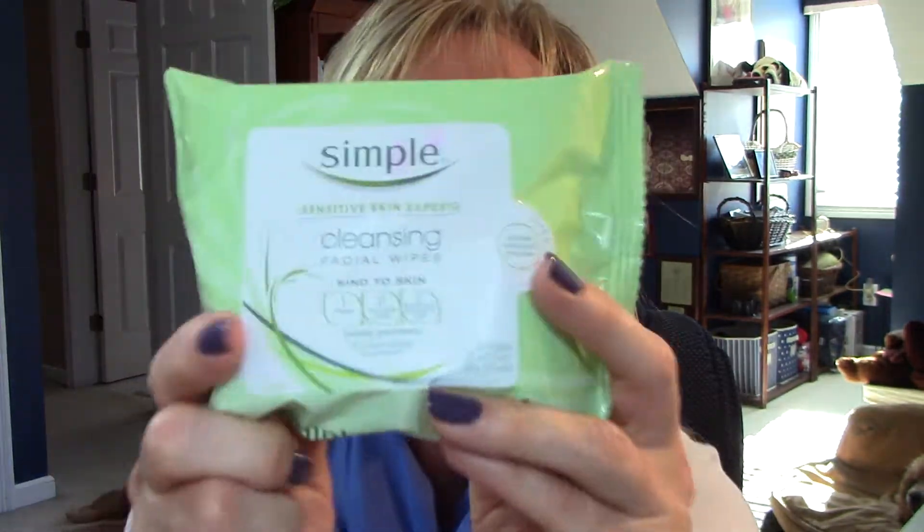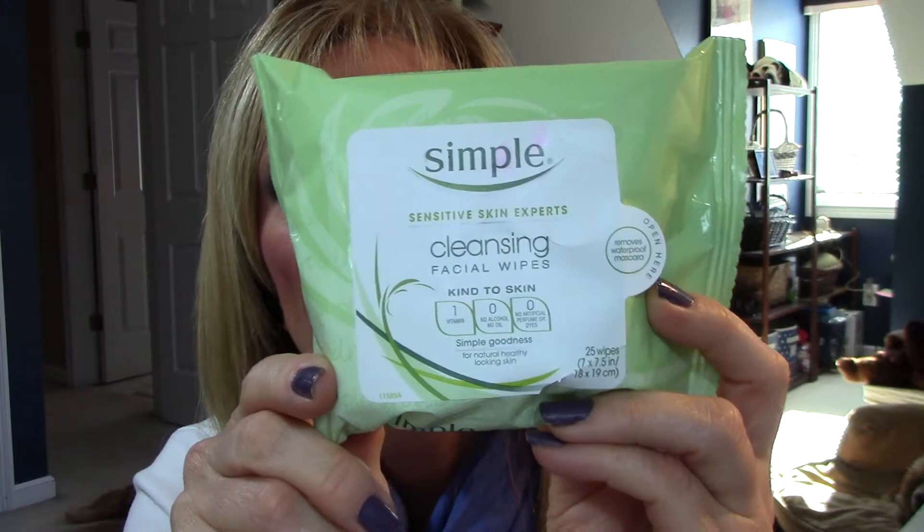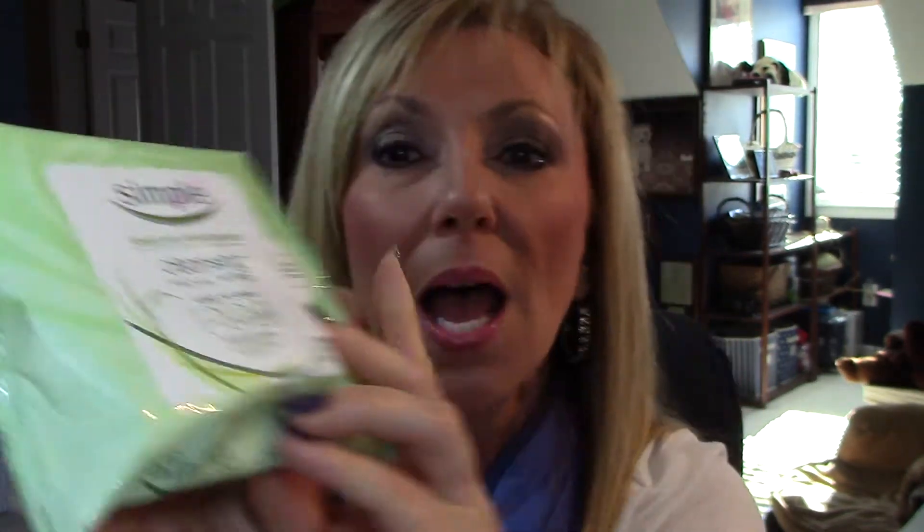Every night I have a routine about taking my makeup off — coconut oil all over my face — and then I've been using these Simple cleansing wipes. This is for sensitive skin. I do like these. No fragrance. They're very soft, and they remove all the coconut oil and the dissolved makeup with ease, and it leaves my skin feeling clean. I like the Simple line, and I love that it has no fragrance to it.